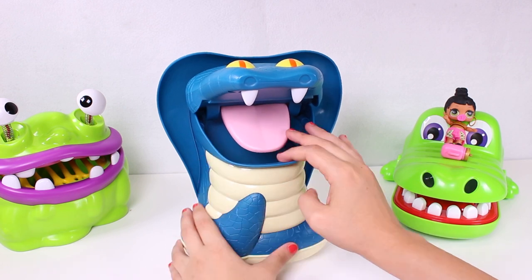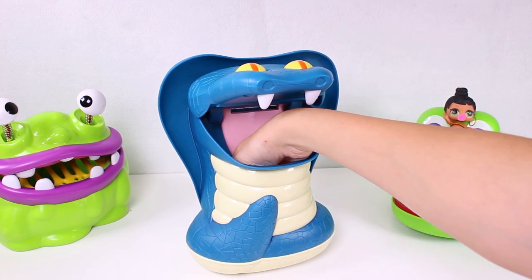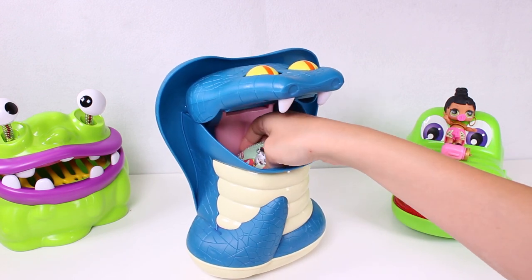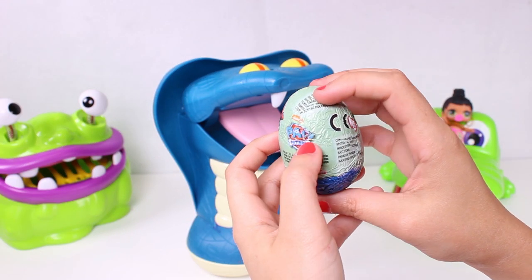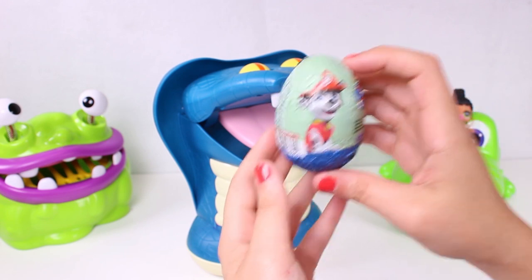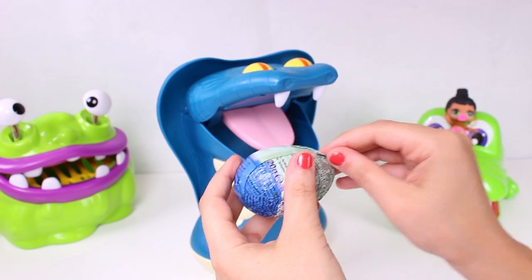I think there are loads of surprises inside that tummy - let's find out what's in there. Don't bite us! I can feel something down here - oh, it's a surprise egg!